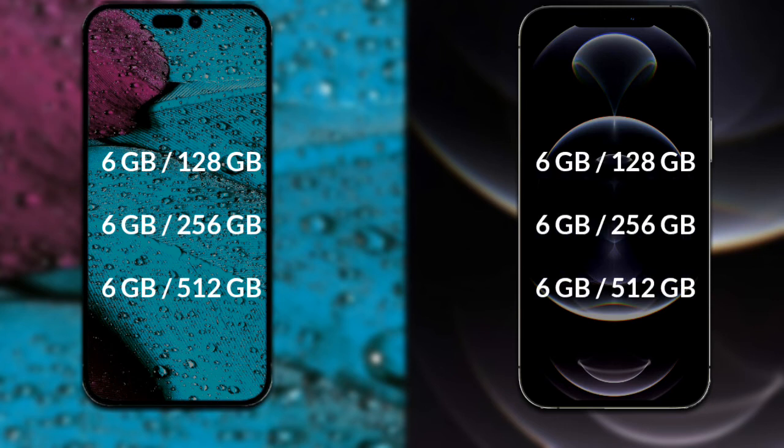The iPhone 12 Pro Max is available in: 128GB internal storage with 6GB RAM, 256GB internal storage with 6GB RAM, and 512GB internal storage with 6GB RAM.